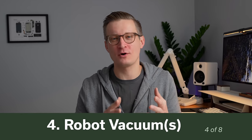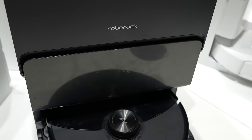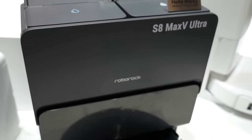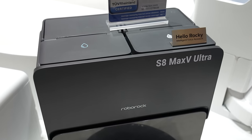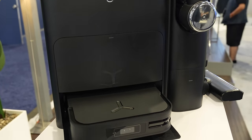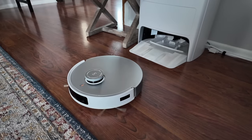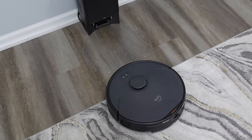Number four on my list is getting a robot vacuum. As we look into 2024, there are two new models at least that are built to the Matter spec, meaning they should work with Matter and someday inside Apple Home — the Roborock S8 Max V Ultra and the Ecovacs Deebot X2 Combo. Even if you don't care too much about Matter support, there are so many great robot vacuums at different price points. If you've never had one, it's so nice to not have to worry about cleaning your floors. I have one that cleans just my office and it's really nice — I basically never have to vacuum my office myself because the robot takes care of it.